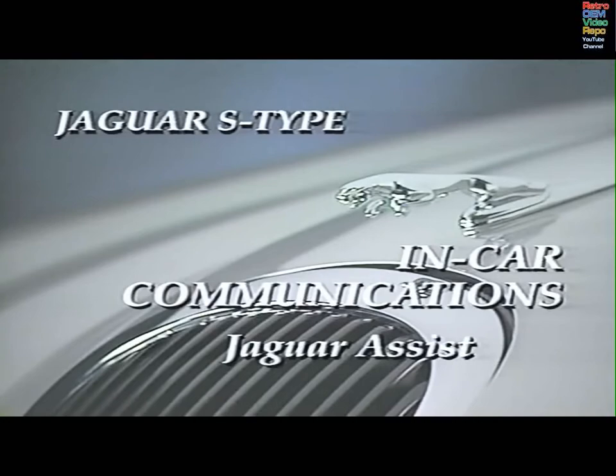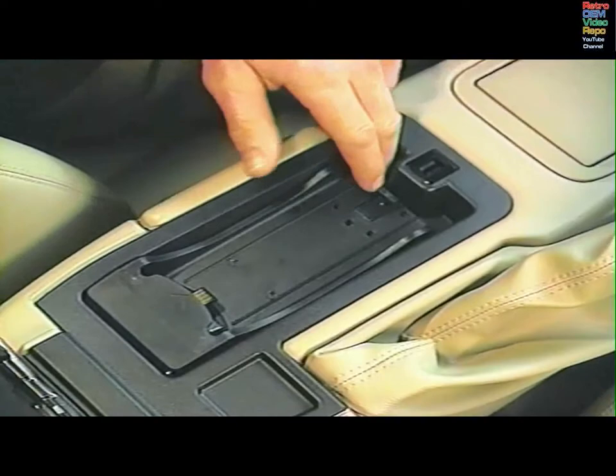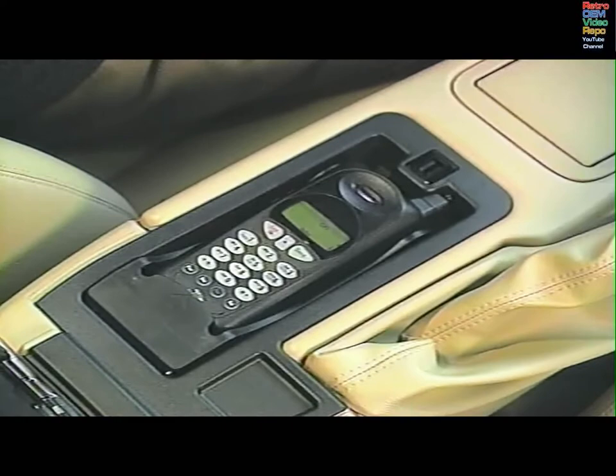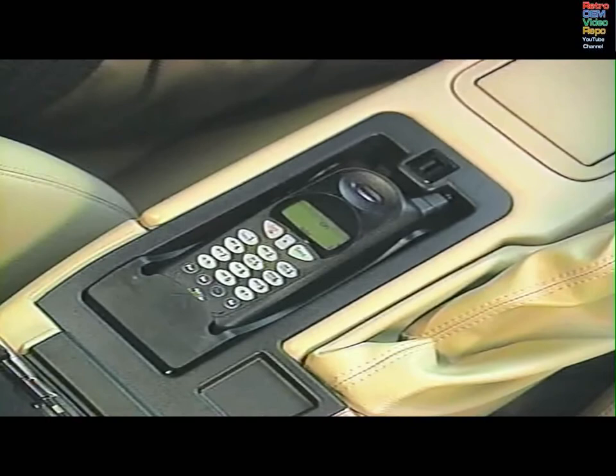Jaguar Assist uses the in-car telephone system to communicate with the Jaguar Emergency Response Centre for rapid access to police, fire or ambulance emergency services, as well as roadside assistance for mechanical breakdowns. The in-car telephone must be installed correctly and on. The system will only operate in areas with cellular phone coverage and when connection to the network is established. Jaguar Assist cannot be used when a pin number must be entered before a call can be made. In addition, a registration procedure must be completed. Your Jaguar dealer will review the features and restrictions of your cellular carrier to determine if they're compatible with Jaguar Assist and help you with registration.